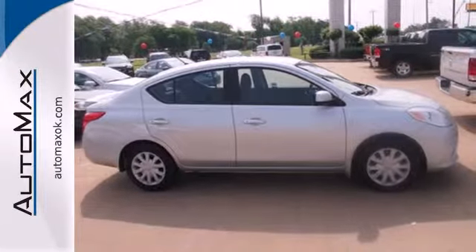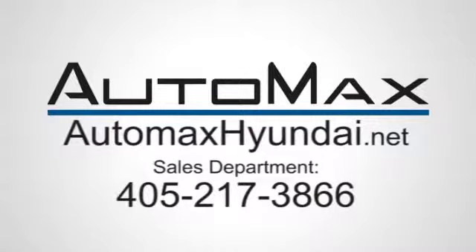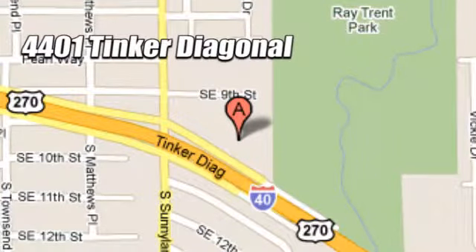Come and see this affordable Versa for yourself today. We work hard to serve our customers and to cultivate long-lasting relationships. Visit AutoMax Hyundai Dell City today at 4401 Tinker Diagonal in Dell City, Oklahoma.